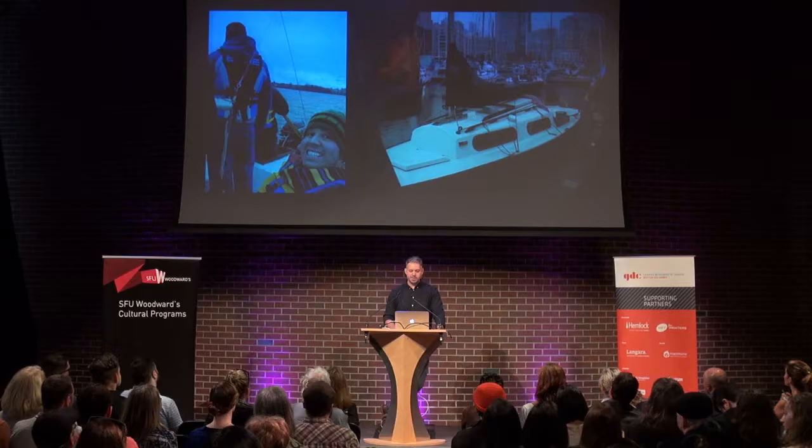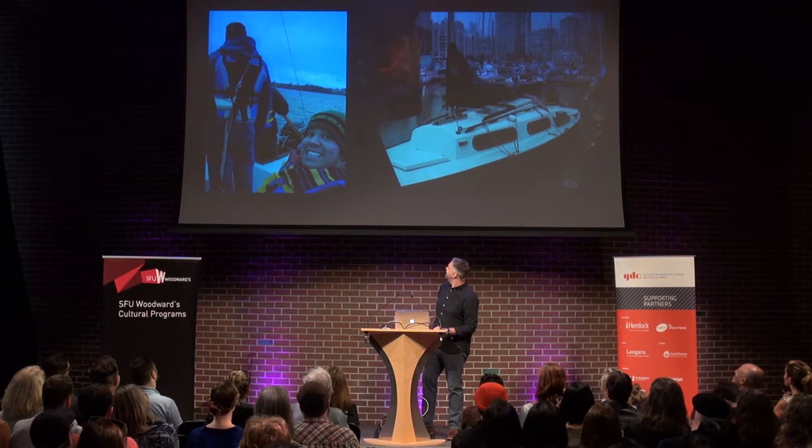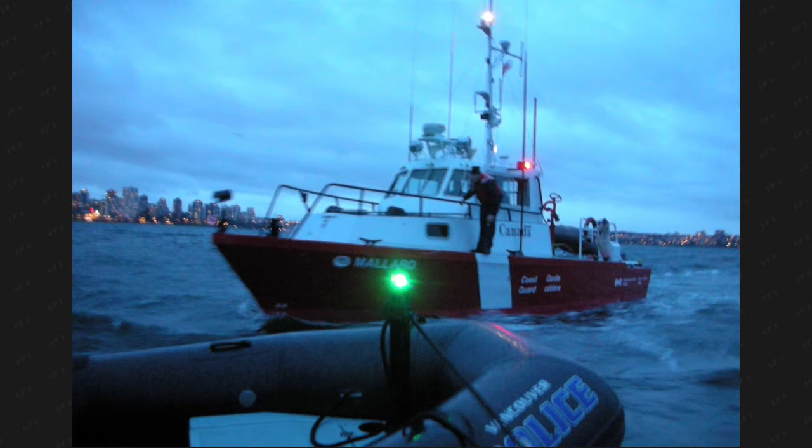I wanted to learn how to sail, so a few friends — three of us — went and bought a really dumpy boat. None of us knew how to sail. Fast forward two hours: we got in a lot of trouble. But I can say no regrets — that's when I learned the most about sailing. I learned the most about what not to do, and I also had the most fun. It challenged me the most.